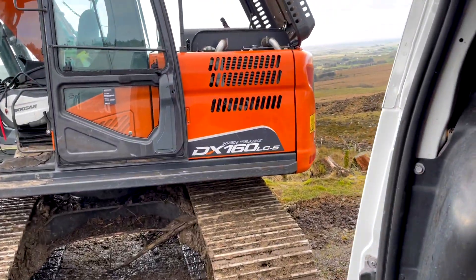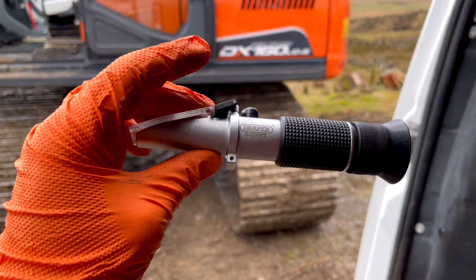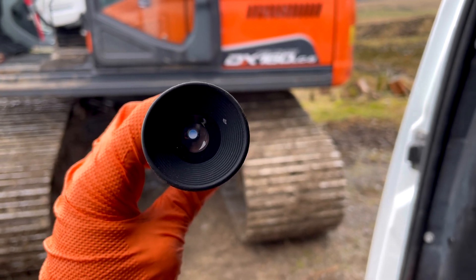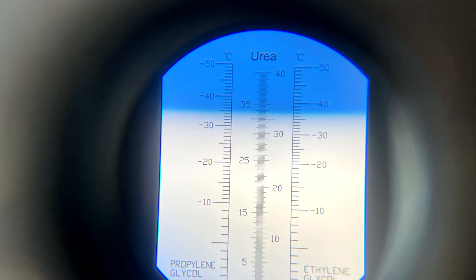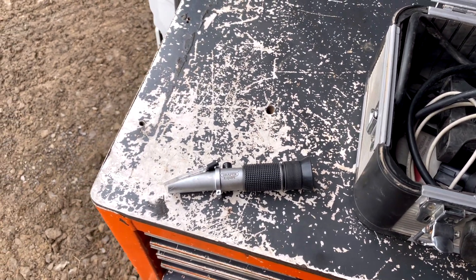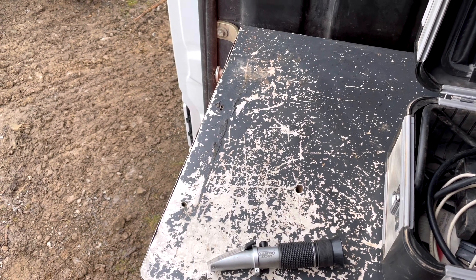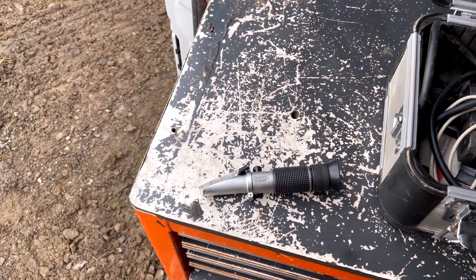I've got my error code for the NH3 sensor. I've also dipped the tank and made sure that what we've got in there is up to standard. Looking through the sight glass it's showing about 32.5 to 33%, which is what it should be. I know the AdBlue in the tank is good - because if the urea level is less than 33% then it's going to use more AdBlue to treat the emissions.